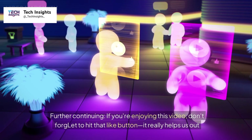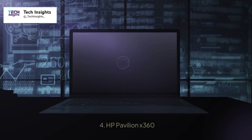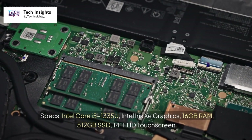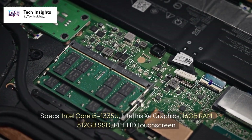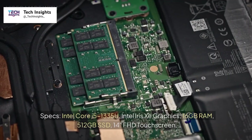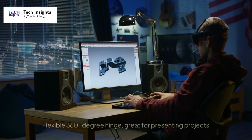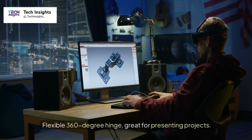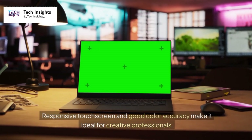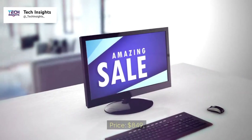If you're enjoying this video, don't forget to hit that like button — it really helps us out. Number four: HP Pavilion X360. Specs: Intel Core i5-1335U, Intel Iris Xe Graphics, 16GB RAM, 512GB SSD, 14-inch FHD touchscreen. Flexible 360-degree hinge, great for presenting projects. Responsive touchscreen and good color accuracy make it ideal for creative professionals. Price: $849.